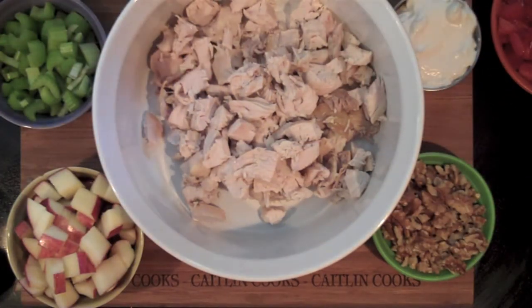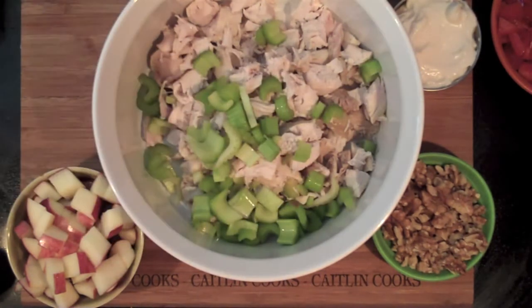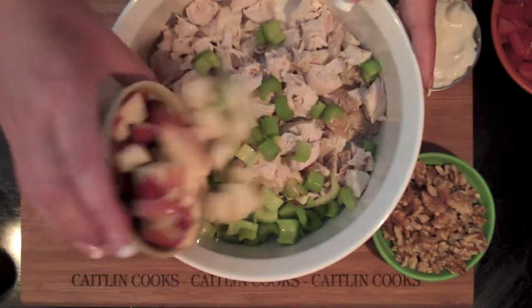I purchased a rotisserie chicken that I diced up into pieces. Feel free to use leftover chicken, especially if you grilled the night before. It's really a perfect lunch recipe.